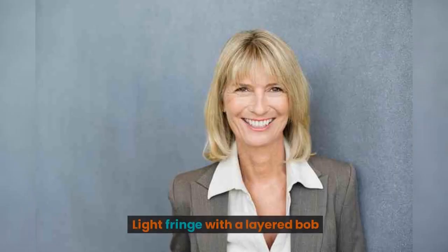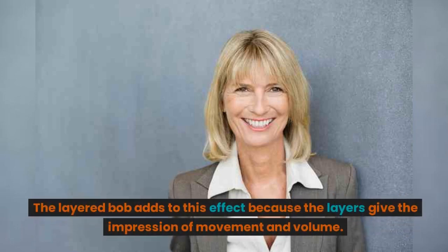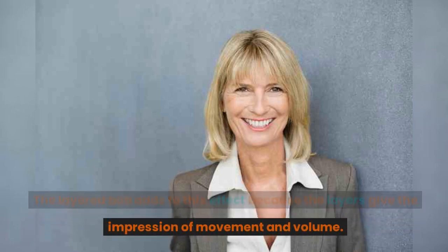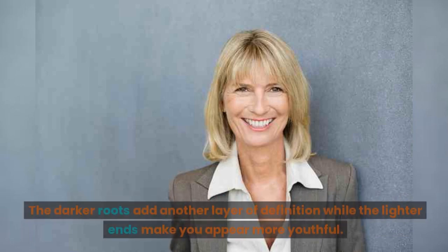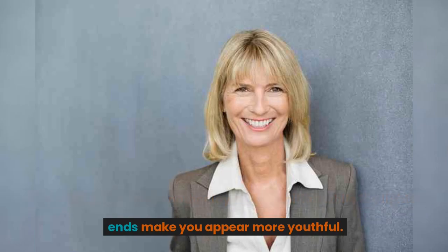Light fringe with a layered bob. A light fringe is perfect for anyone with finer hair because it frames the face, giving the impression of a fuller head of hair. The layered bob adds to this effect because the layers give the impression of movement and volume. The darker roots add another layer of definition while the lighter ends make you appear more youthful.